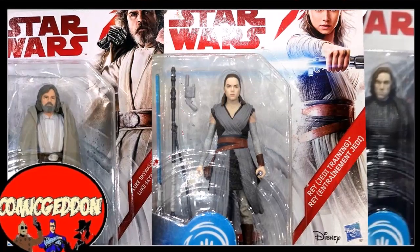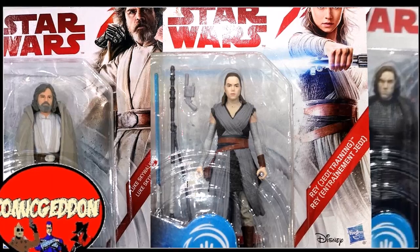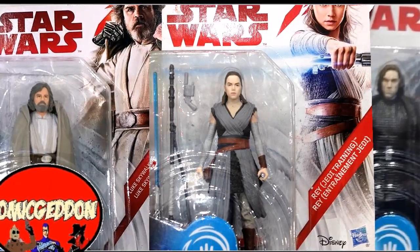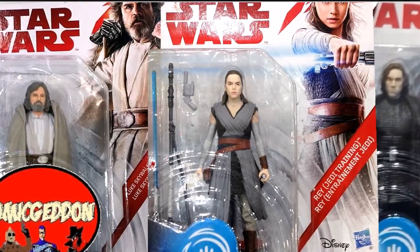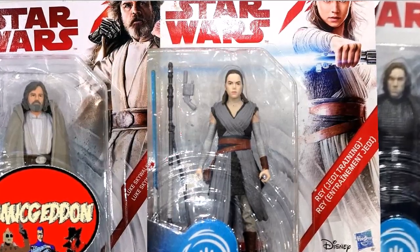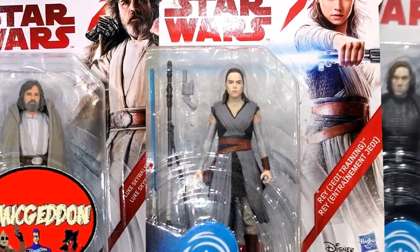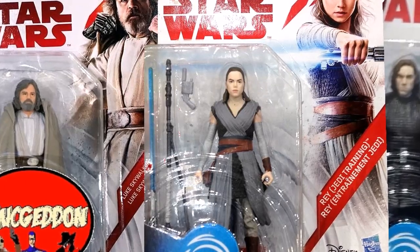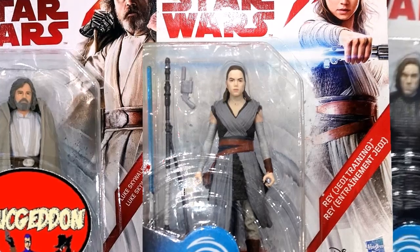Hey guys, welcome back to Comageddon TV where all geek culture collides. I'm Shannon, and today John is going to be reviewing three packaged action figures from Star Wars: The Last Jedi that won't officially be released until Force Friday, which will be a week from today, September 1st, 2017. One store accidentally released them early, and these are the three figures that will be the hardest to find come Force Friday, so stay tuned.